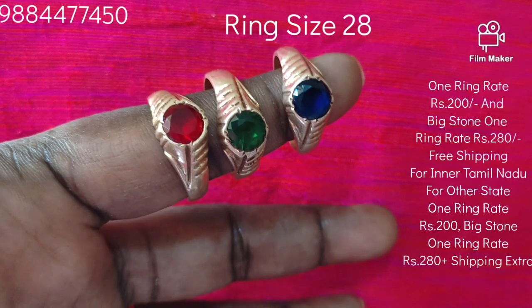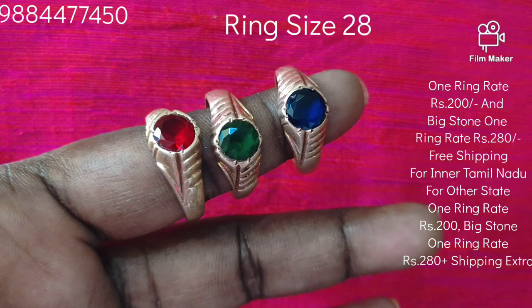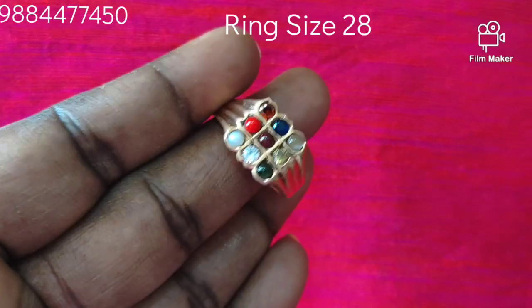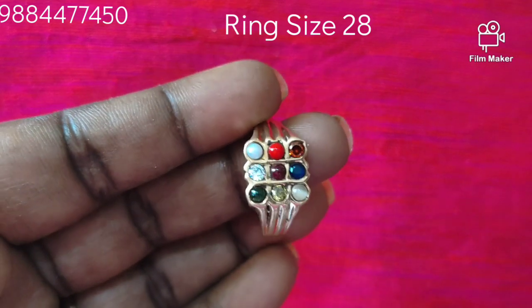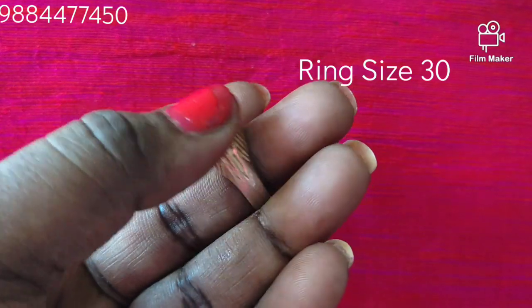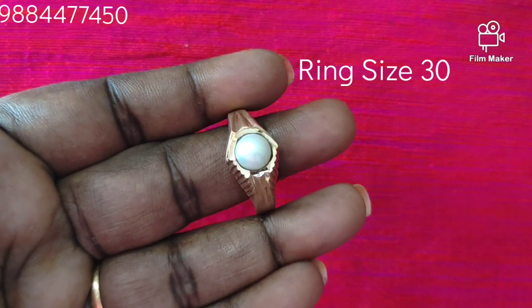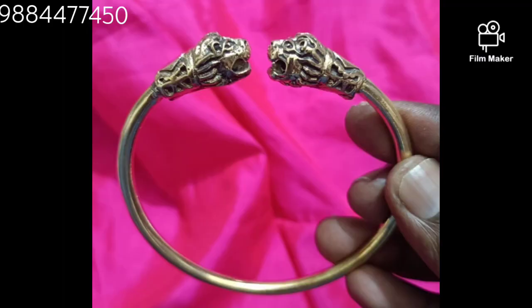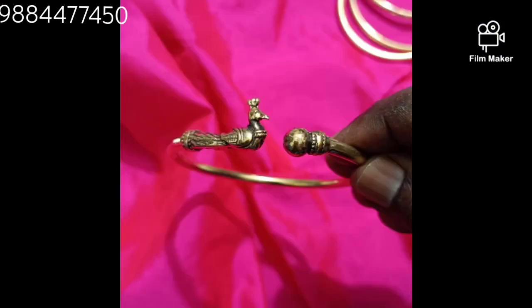If you have a ring, you can send a message with your ring size. Check it out. If you have a ring size, you can send it. When you have a ring size, you can add it. You can also use that ring size daily and you will find it very shiny.